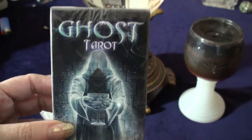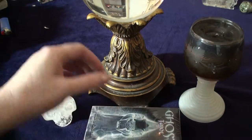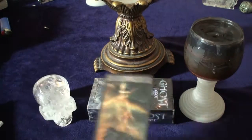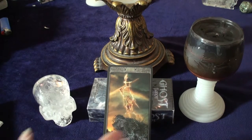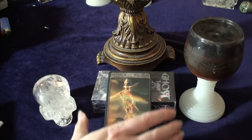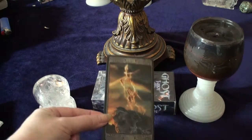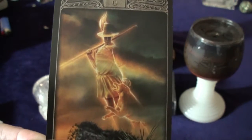The pictures don't do this justice, so I am going to set this down and just sort of put a few of them up here so that you can see them. Okay, I hope you can see that now. This is the Fool and he just glows. I will just take him up real close so you can see.